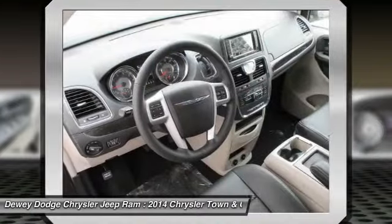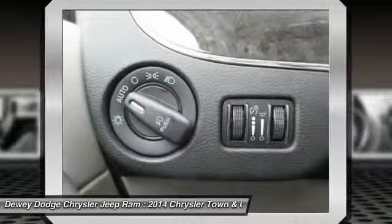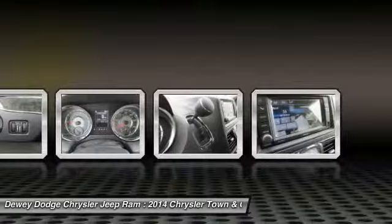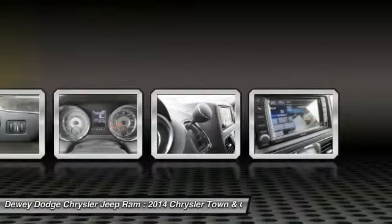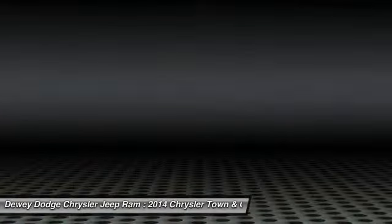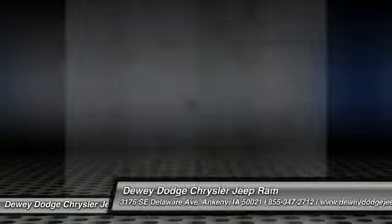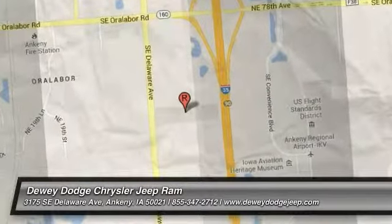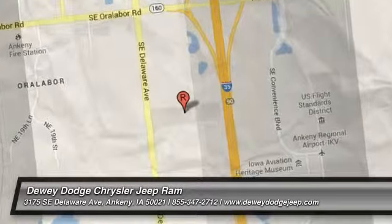Come take a test drive today. Make a test drive succeed.